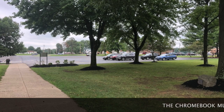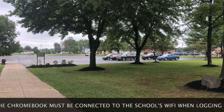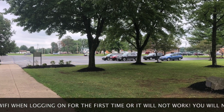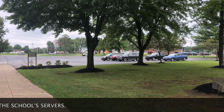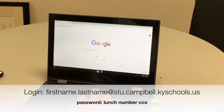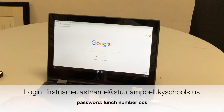Once all forms are filled out and collected, the last step is to return to your vehicle and make sure you can log onto the Chromebook before you leave. You must be connected to the school Wi-Fi the first time you log on, but to avoid congestion in our lobby, we ask that you do that from your car. Your student's username follows this pattern: firstname.lastname@stu.campbell.kyschools.us. Their password should be their lunch number and CCS.